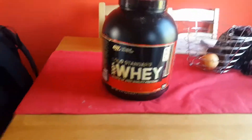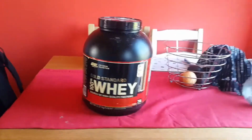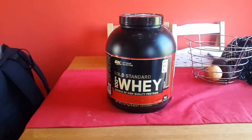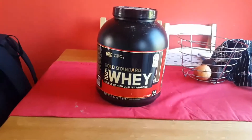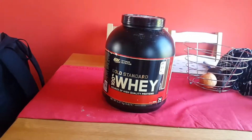I take this protein after a workout. I try to take it near enough straight away — within 10 minutes — so I come out of the workout and have it either before I jump in the shower or just after.